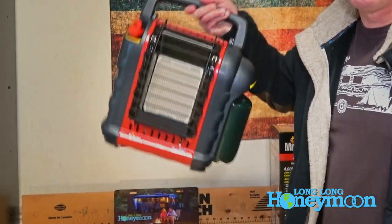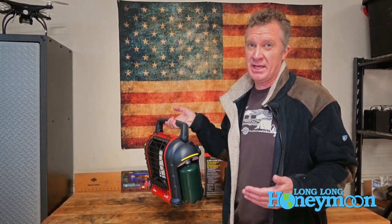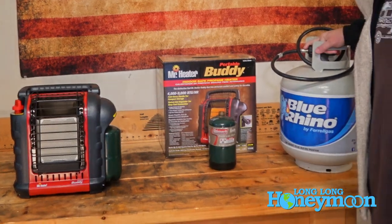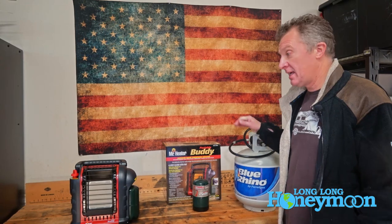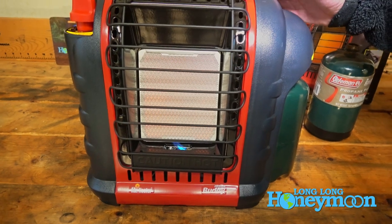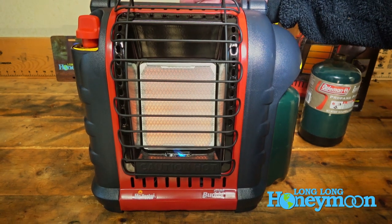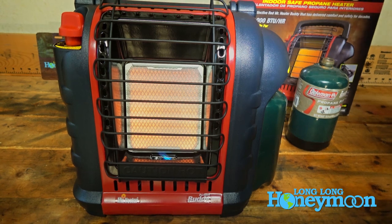What makes this heater so popular is just the portability — you can take it everywhere. On one 16.4 ounce tank, you can expect to get between three and six hours of heat, depending on whether you use the low or high setting. On a 20 pound tank, you're going to get between 50 and 120 hours of heat. A lot of guys use these when they're hunting, fishing, camping, or tailgating — anywhere you might want a convenient portable source of heat.